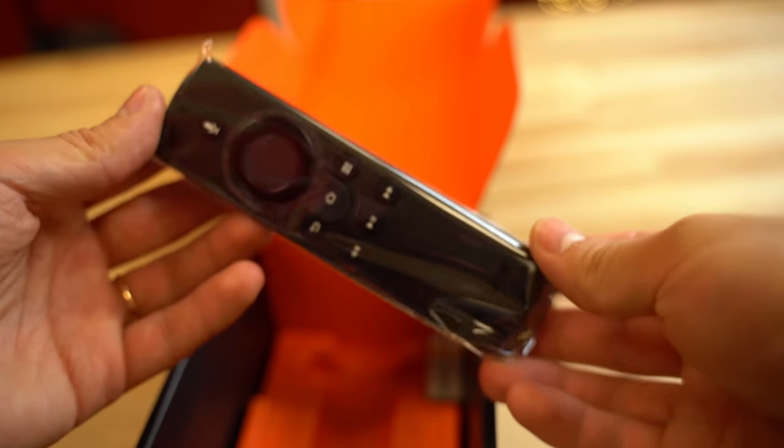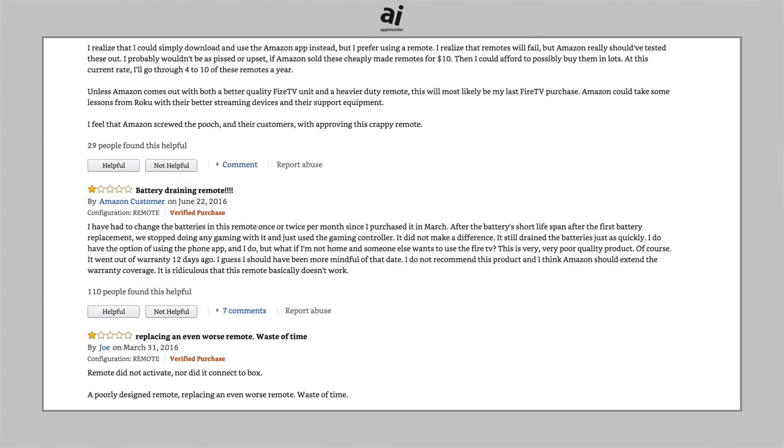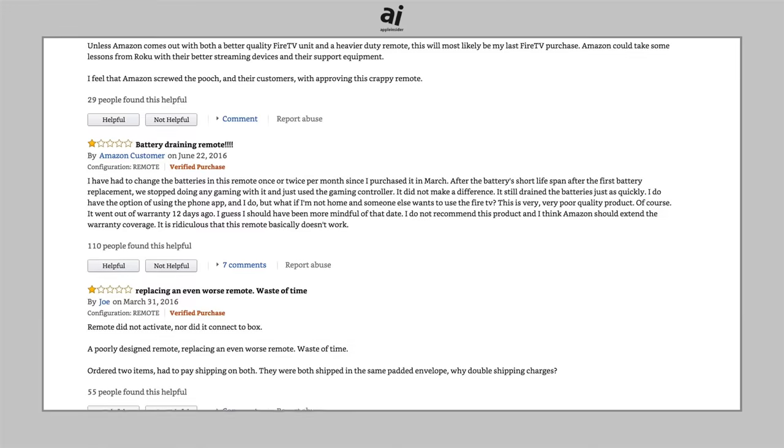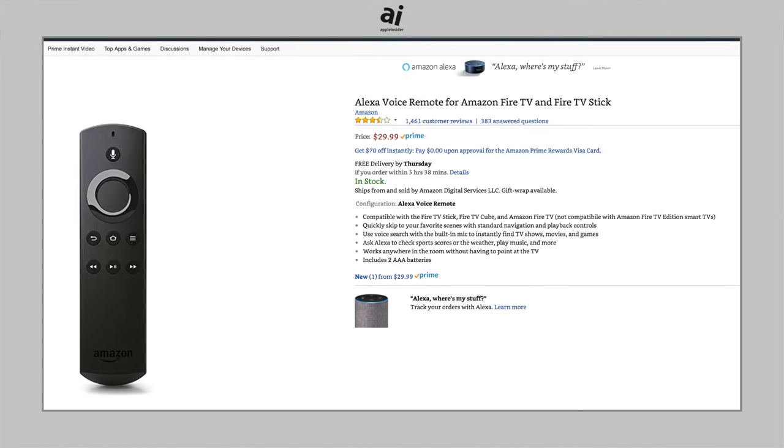The Cube comes with the same old Alexa voice remote, which has almost as many 1-star ratings as 5-star ratings. Batteries tend to corrode or drain very quickly, and for some it just stops working altogether. And if you're out of warranty, that's a $30 replacement.